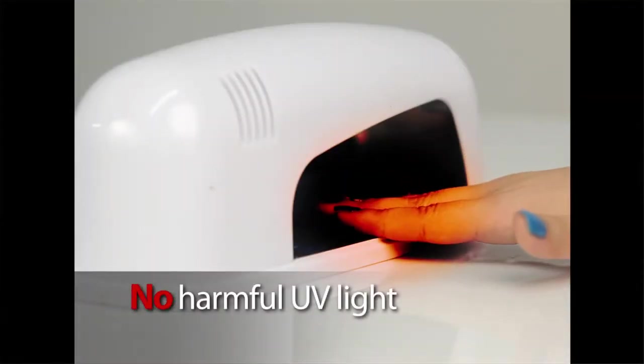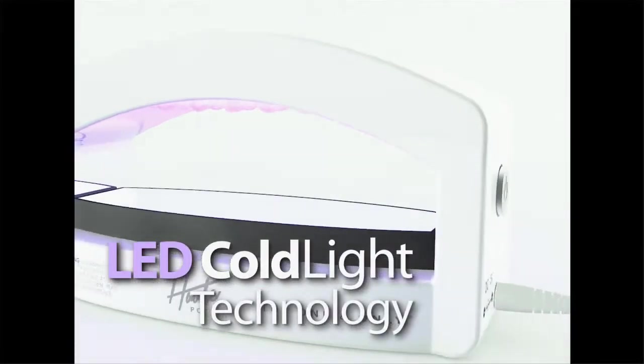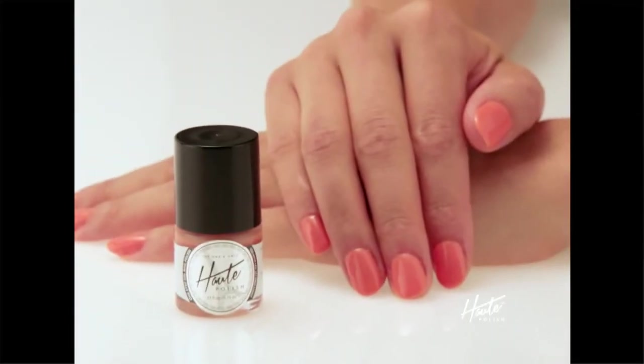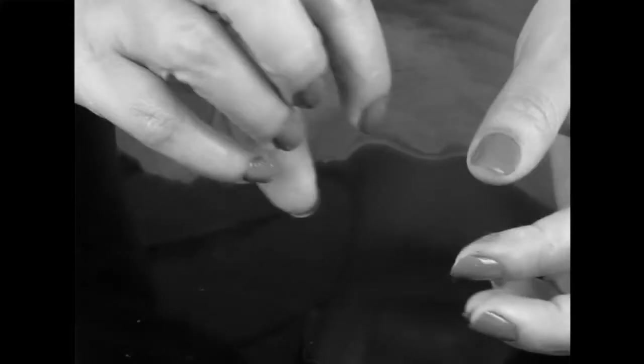Unlike sometimes harsh UV lights used to dry nails at the salon, what makes Hot Polish so different is this breakthrough patented cold light — it dries and sets nails in seconds. The problem with regular polish is that you have to wait for it to dry and wait and wait. With Hot Polish, my nails are dry in seconds.